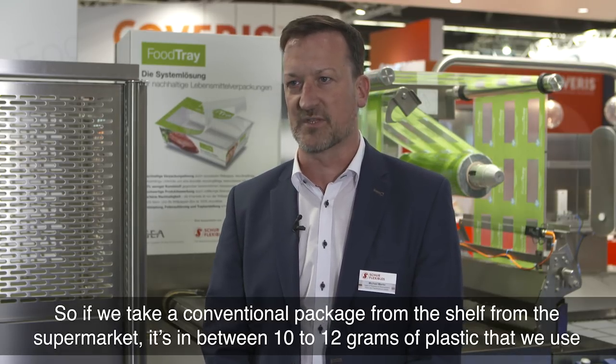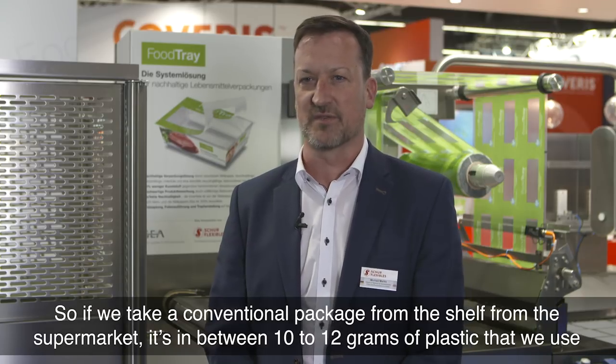So if we take a conventional package from the supermarket, it's between 10 to 12 grams of plastic that we use to secure food.